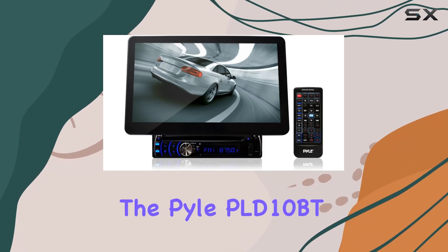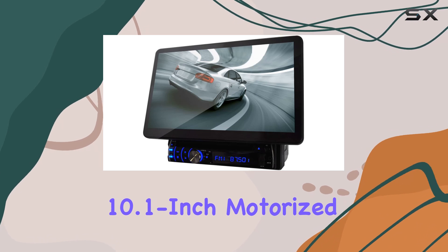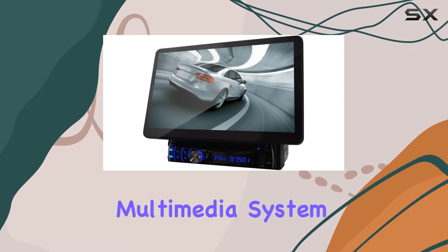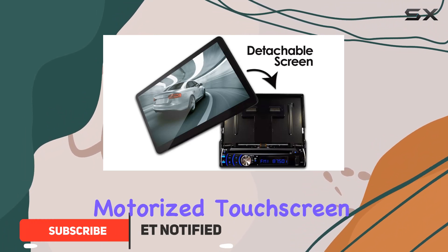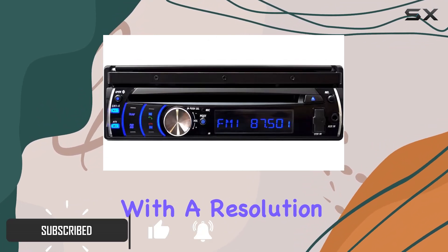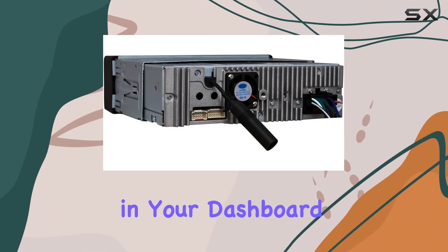Today, we're diving into the Pyle PLD-10BT 10.1 inch motorized touchscreen Bluetooth receiver multimedia system. This impressive unit boasts a 10.1 inch motorized touchscreen with a resolution of 1024 by 600 pixels, making it a standout in your dashboard.